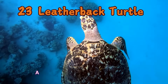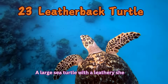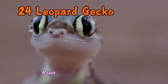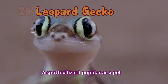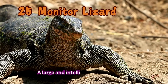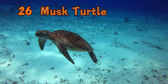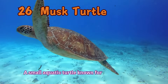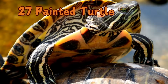Leatherback Turtle: A large sea turtle with a leathery shell. Leopard Gecko: A spotted lizard popular as a pet. Monitor Lizard: A large and intelligent lizard species. Musk Turtle: A small aquatic turtle known for its musky odor.